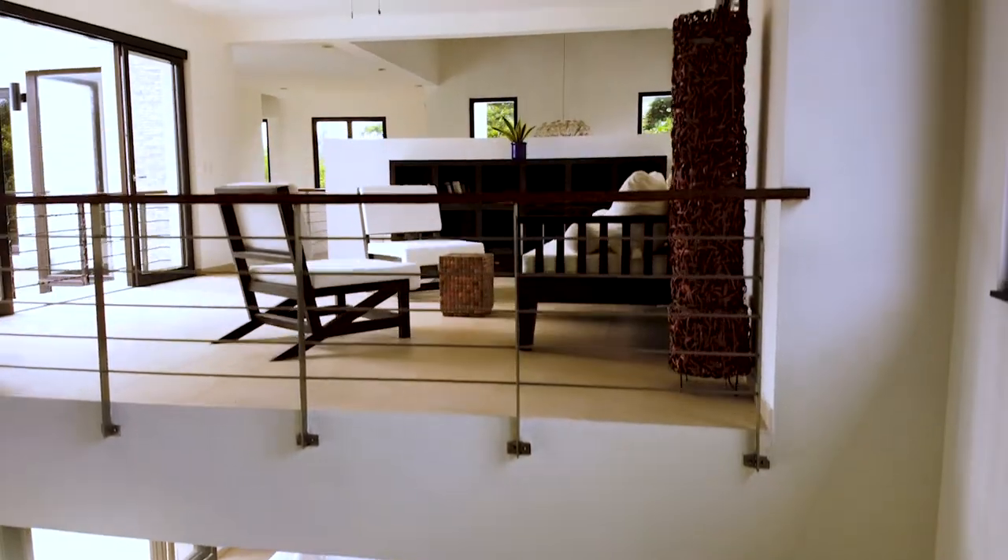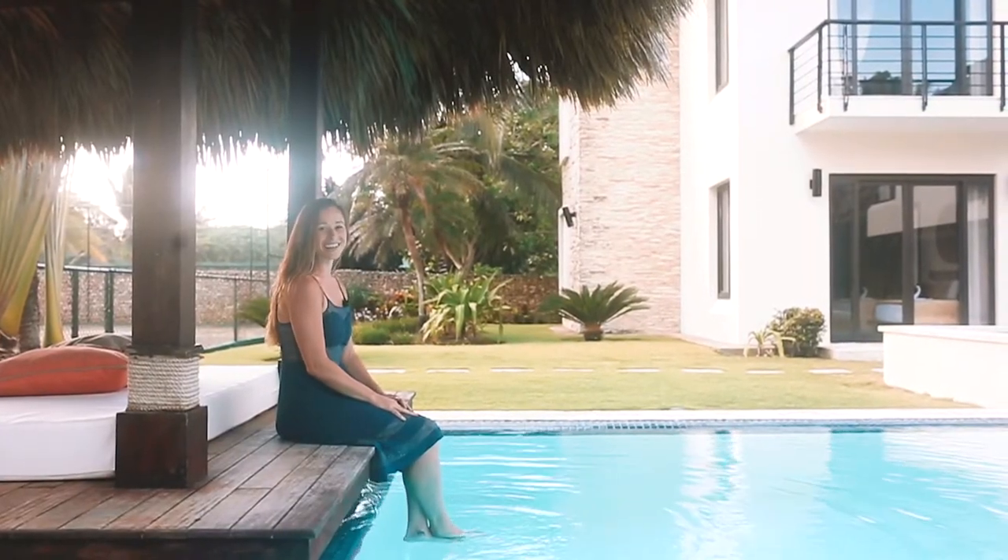Rent it for a vacation and stay for a week, or buy it and stay forever. Let's create your new reality under the sun in Cabrera DR.